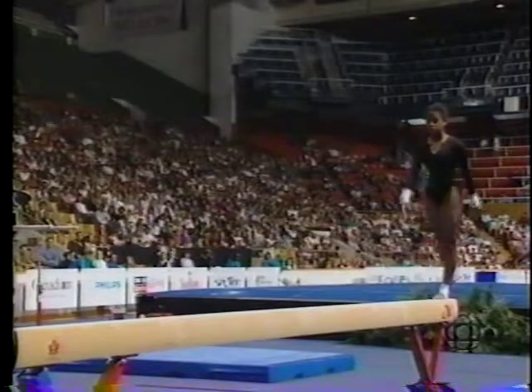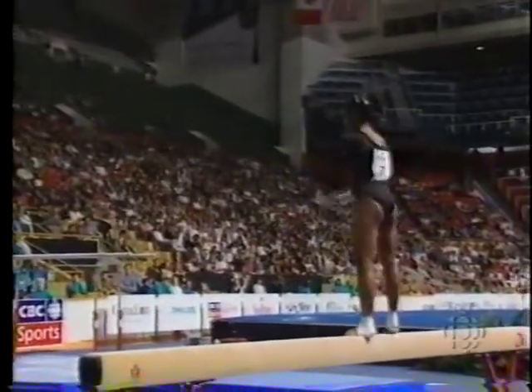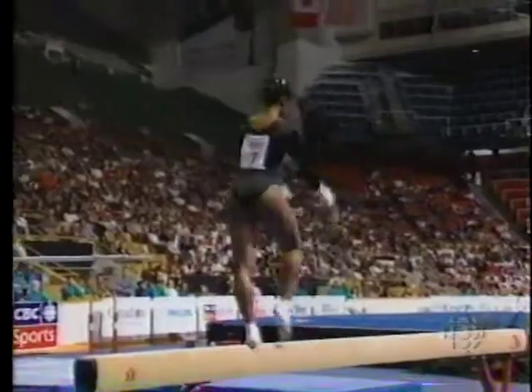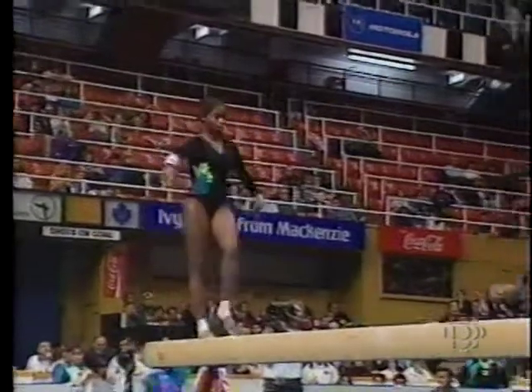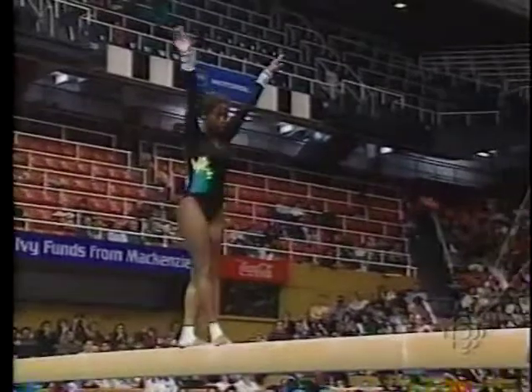Talked about the difficulty of this apparatus, particularly in this setting with so many people in the stands. It's only four inches wide. The balance beam concentration is so important — it requires your full attention, full focus. Of course, they train in settings in the gym with the music blaring and other athletes right beside them, so they're quite at home competing in this atmosphere.